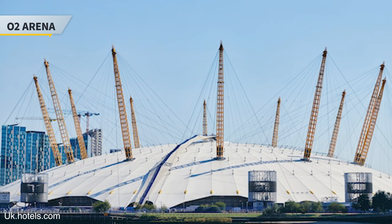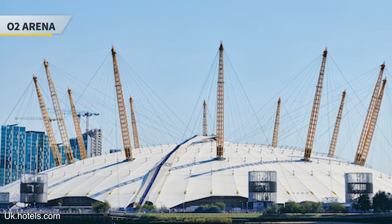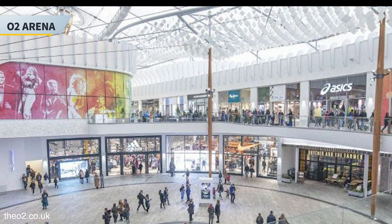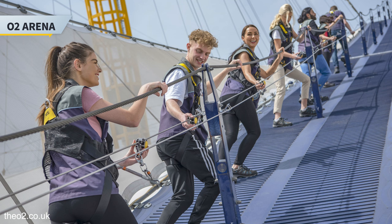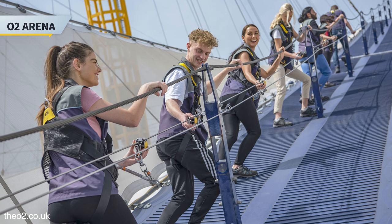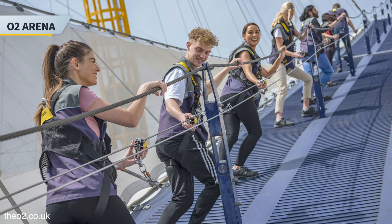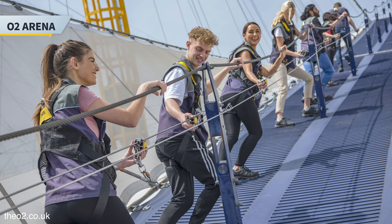Last but not least is the O2 Arena, where you can catch a concert or watch a soccer or football match. In 2008 it was named the world's busiest music arena. The arena was built under the former Millennium Dome, which is a large dome-shaped building built to house an exhibition celebrating the turn of the 3rd millennium. As the structure still stands over the arena, you can book a trip to climb over the top of the arena and get amazing views of London. There's also outlet shopping and restaurants available as well.